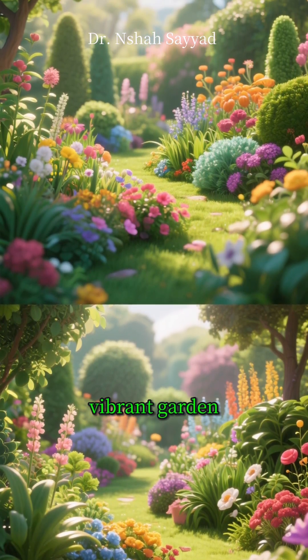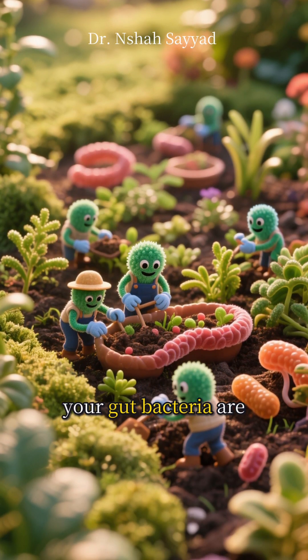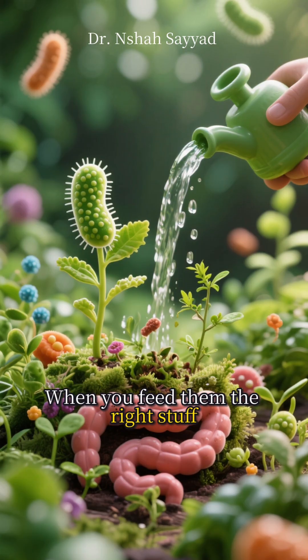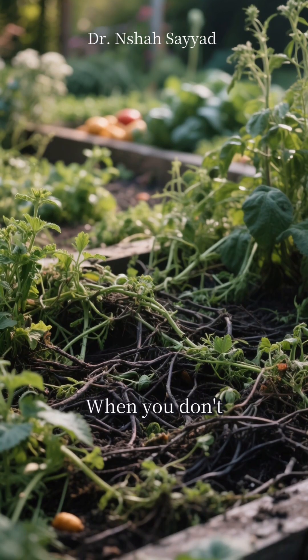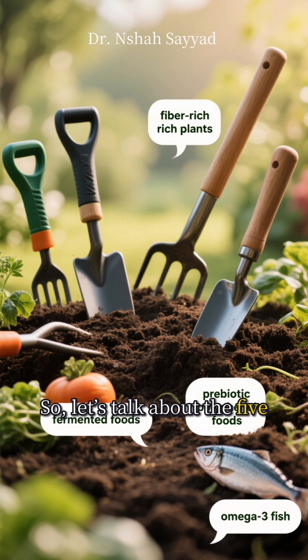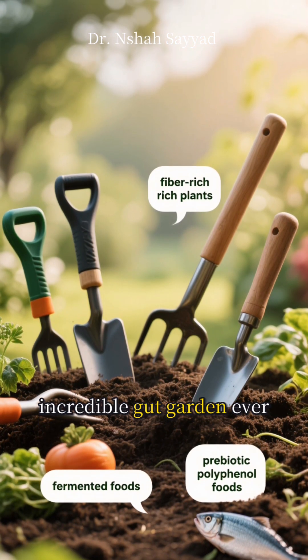Imagine your gut is a lush, vibrant garden. Inside, trillions of tiny microorganisms — your gut bacteria — are the gardeners. When you feed them the right stuff, they work hard to keep you healthy. When you don't, the weeds start to take over. So let's talk about the five super-powered tools you need to cultivate the most incredible gut garden ever.